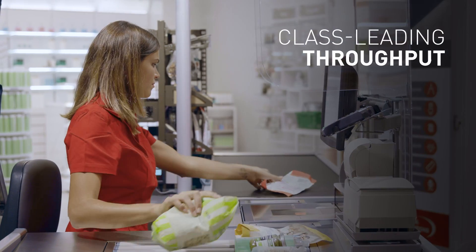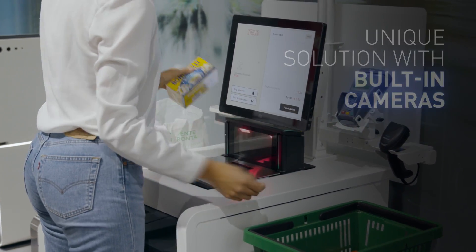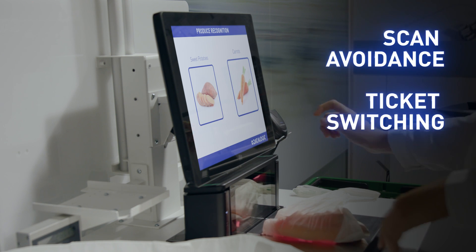Offering class-leading throughput and effective loss prevention, our unique solution with built-in cameras will help you to prevent scan avoidance, ticket switching, and anything else hurting the store's bottom line.